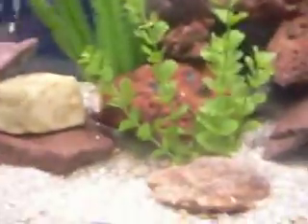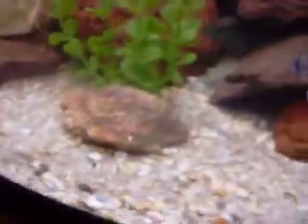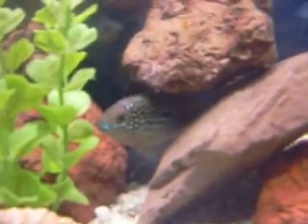My poor Grammys died. They got beat up after being put in my goldfish tank and they died the next day. I feel bad because they shouldn't have been in this tank, but I didn't know where else to put them.